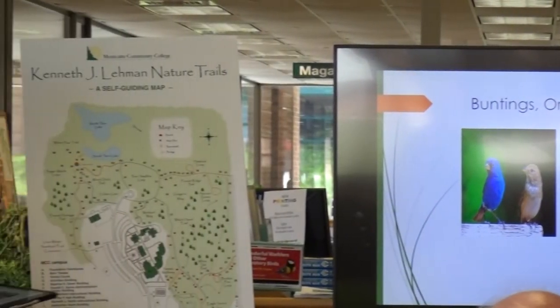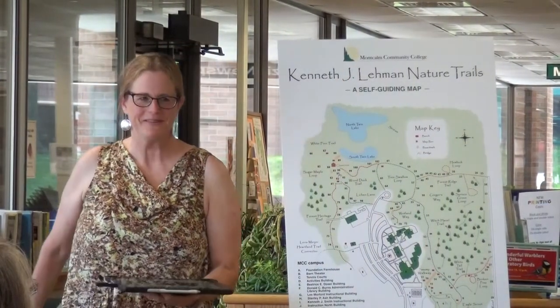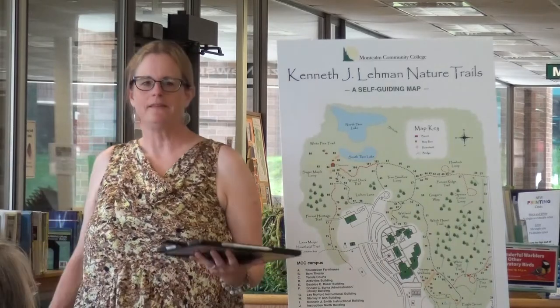Whenever I see an indigo bunting, the first thought in my head: 'Hello, my name is Indigo Bunting. You have killed my father. Prepare to die.' — a Princess Bride reference. If you haven't seen The Princess Bride, watch the movie.